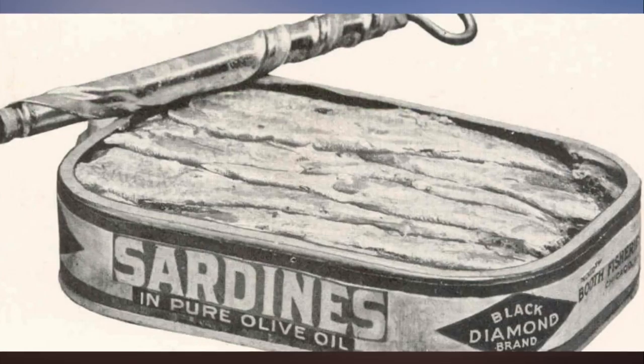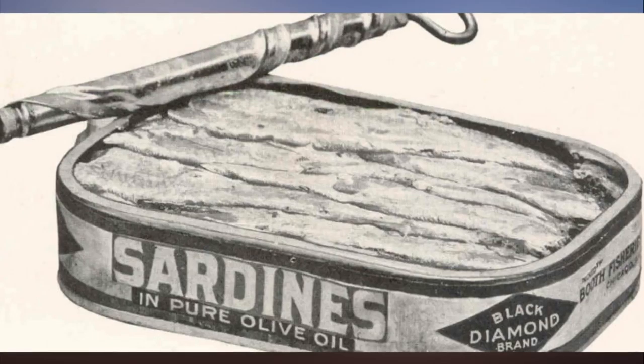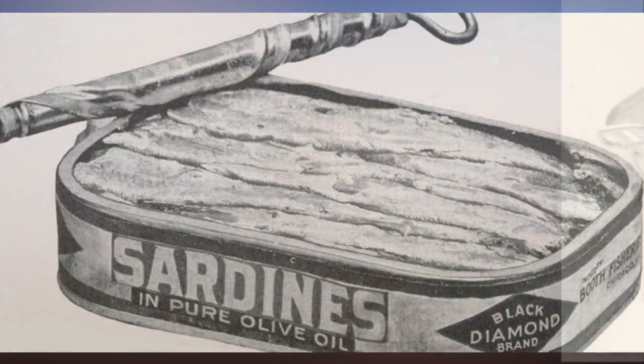It took 15 years before a chef named Nicolas Appert claimed the prize after successfully jarring food. Soon after that, his countryman Philippe de Girard came up with a variance on Appert's method using metal tins, and sold the idea to the British.